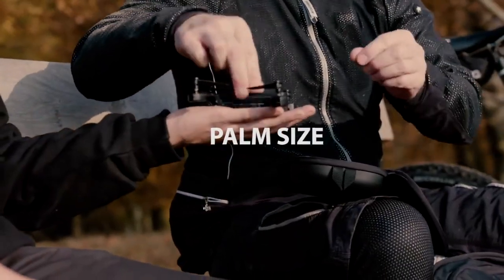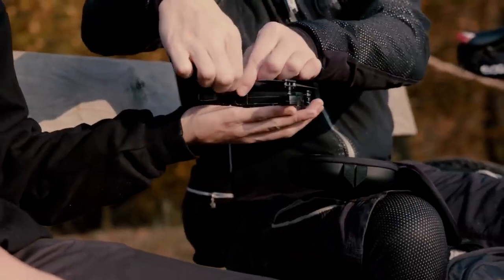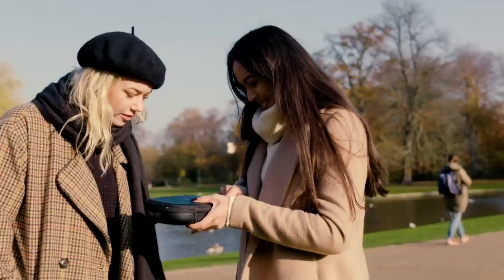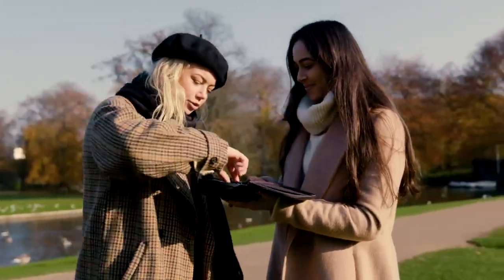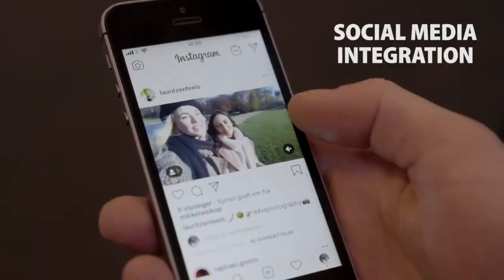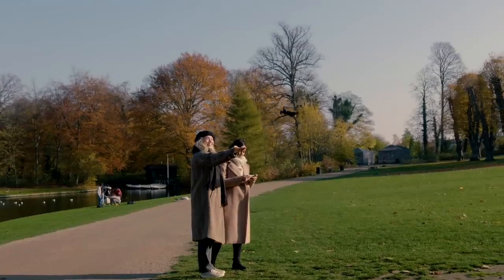A compact, foldable design means you can take it with you anywhere. On your travels, it conveniently stores away for when portability matters. We don't want anyone to miss a special moment — take it out and three clicks gets you airborne in less than five seconds.